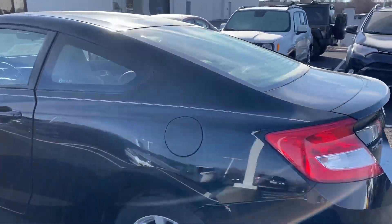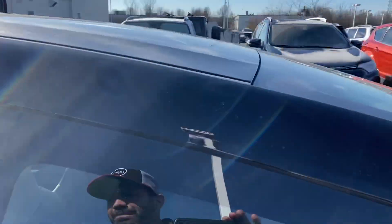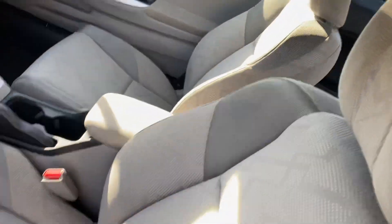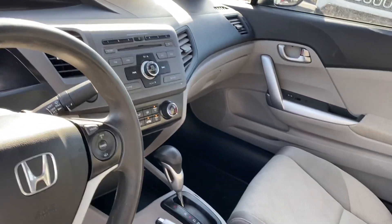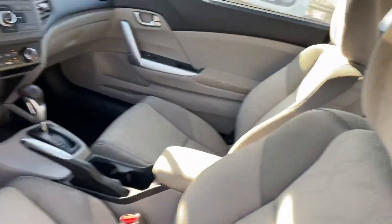Very nice vehicle, great price point, automatic transmission, Bluetooth, cruise control, air conditioning, all your power options — very well equipped with a factory sunroof.